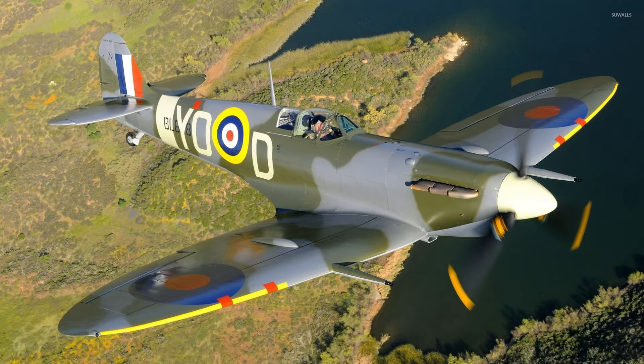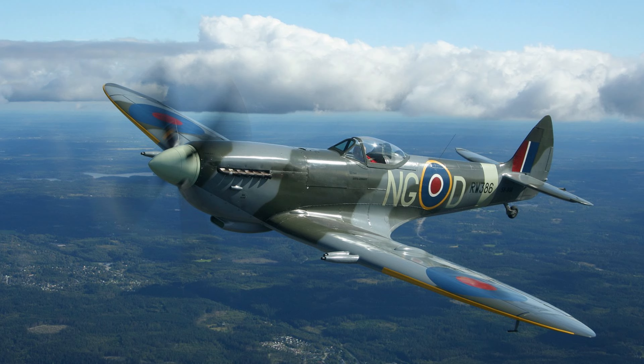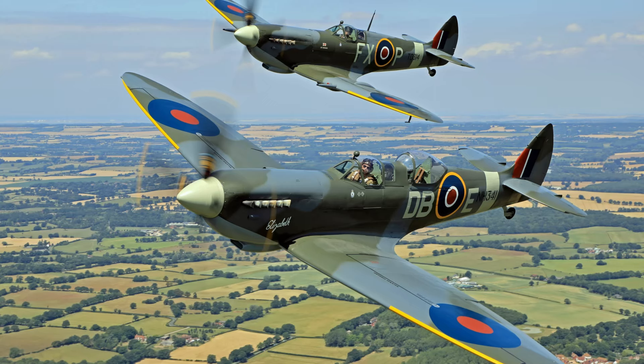Kudos to Mark Gatiss for coming up with this one — it is so much fun. He is the only person to write an episode of Doctor Who and star in it as well, voicing the pilot of this Spitfire. In the UK we love the Spitfire; it is iconic to us, and we have a cultural affinity with this machine more than any other man-made object. To use it like this in a show so culturally significant to us is a stroke of genius. The Spitfire has appeared in media literally hundreds of times, but why is it placed so highly here?